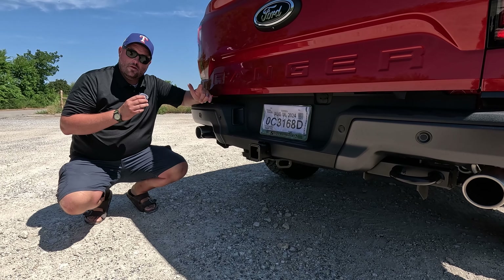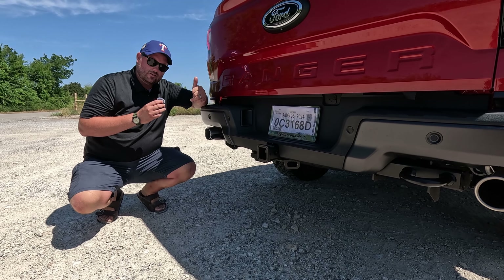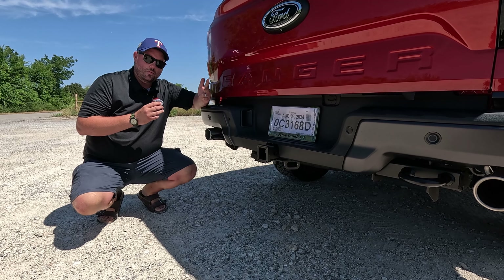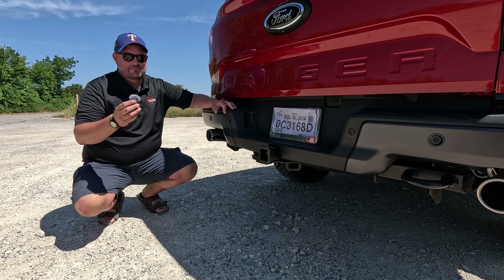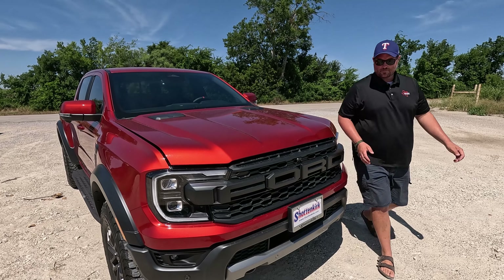I started that in quiet mode - that was the first rev, and the last one was Baja mode. It goes from quiet - don't wake your neighbors up - to normal, sport, and then Baja. The sound level inside is about the same.